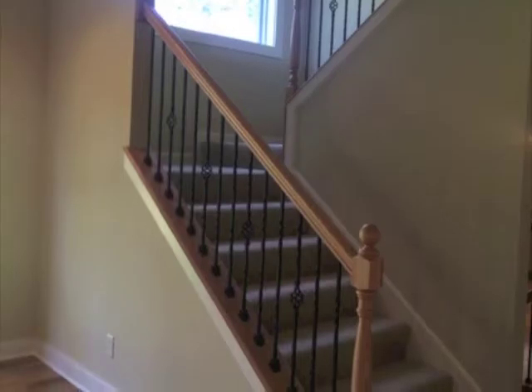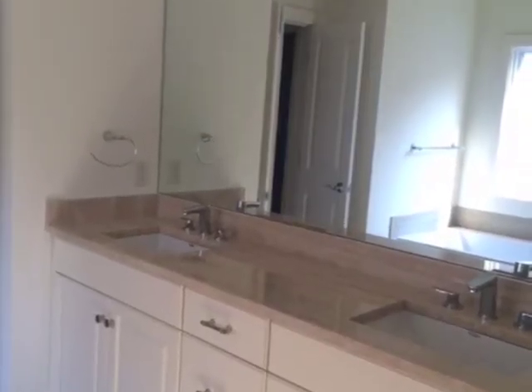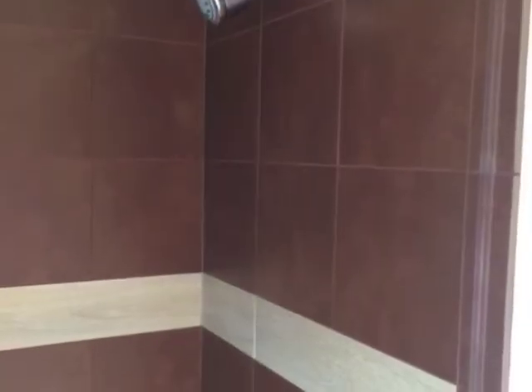On the second floor of this home you'll see four bedrooms, two full baths, and a rec room. The master suite features unique tile and a separate jacuzzi tub.